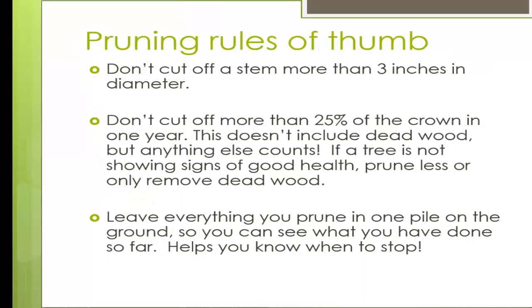Pruning rules of thumb: don't cut off a stem more than three inches in diameter — you could open a wound more than your tree can handle. Don't cut off more than 25% of the crown in any one season — this does not include deadwood, but everything else counts. If a tree is not showing good signs of health, don't prune quite so much. A good way to judge how much you've taken out is to keep everything in a pile near your tree so you can compare the pile to the crown.